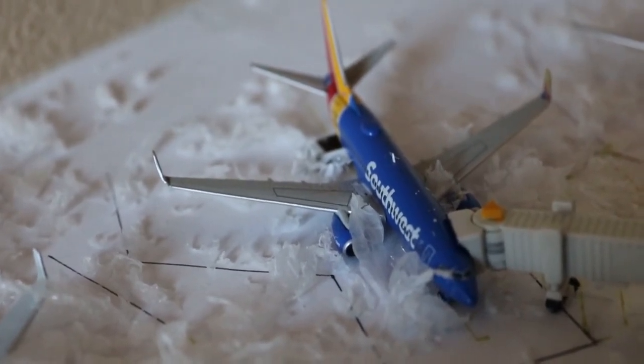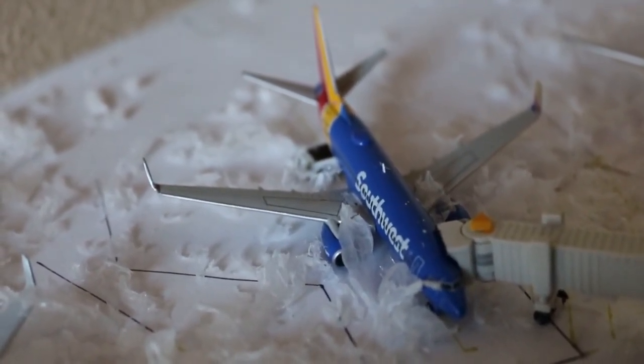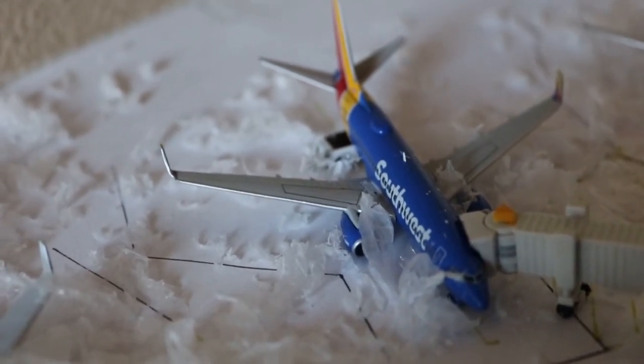This Southwest 737-700 has service to Chicago Midway after arrival from Denver.